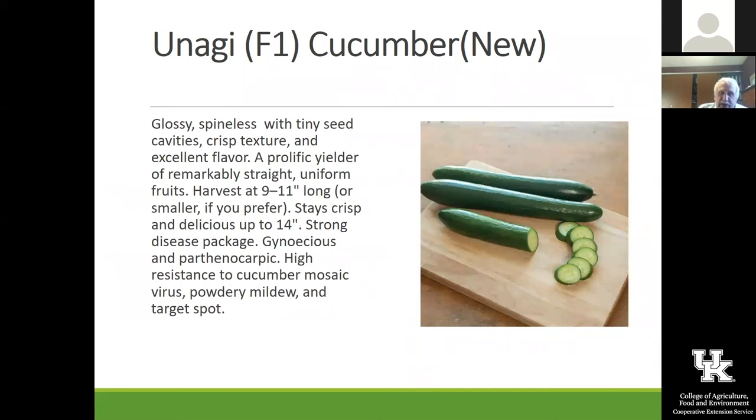This is another one we're trying this year — I can't pronounce it: U-N-A-G-I. It's a spineless one with very small seeds and a prolific yielder. It's gynecious, which means it has male and female flowers differently on the same plant — not the same flower, but in two different flowers, one is female and one is male. It's another kind of a neat one that we're going to trial out at the gardens.